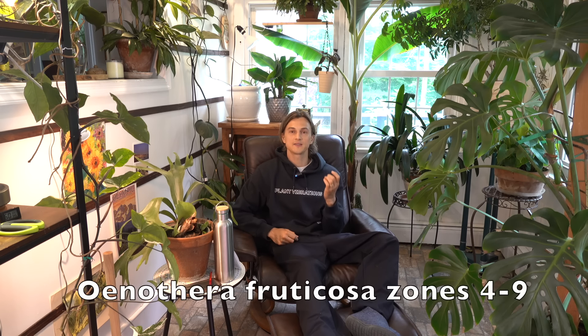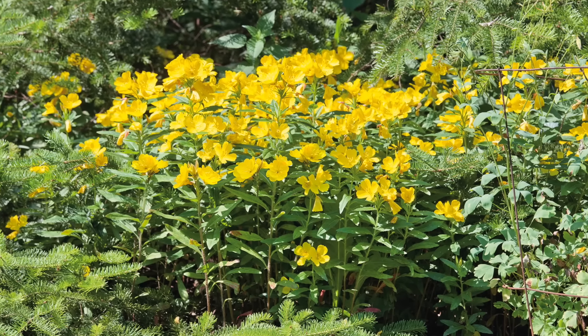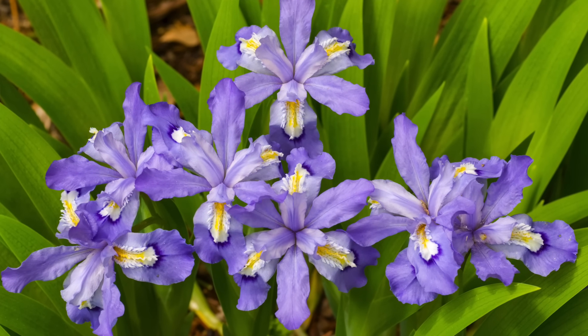Another plant that's great for hot, sunny, dry garden beds would be Sundrops — Oenothera fruticosa. It has gorgeous yellow flowers and produces a nice bedding look, doing really well in very sunny conditions. Now, one iris that's going to do great in a shadier area and stays a little bit shorter than a typical iris would be Iris cristata. There are a couple of different cultivars with really rich colored blooms — great in woodland settings and even rocky rock garden settings.